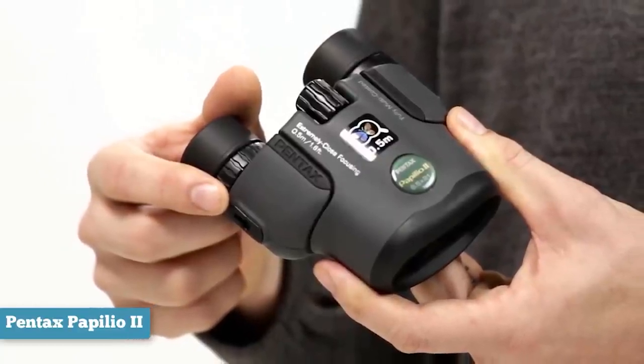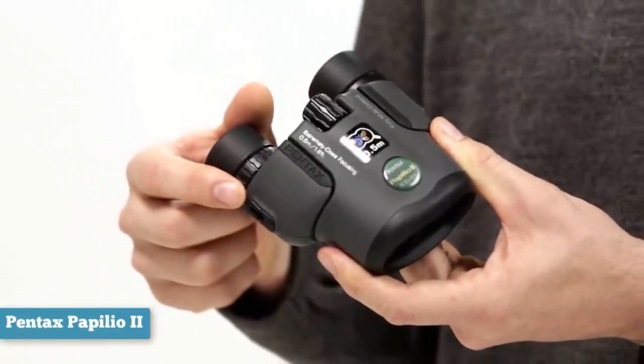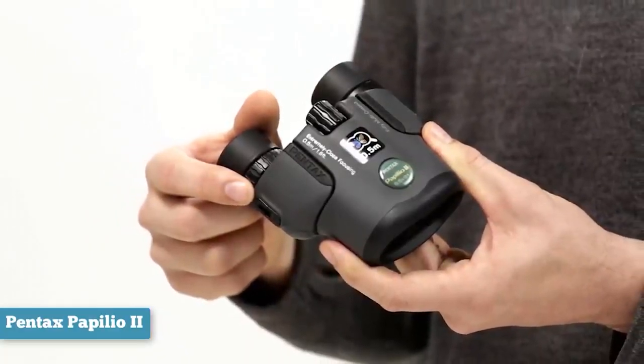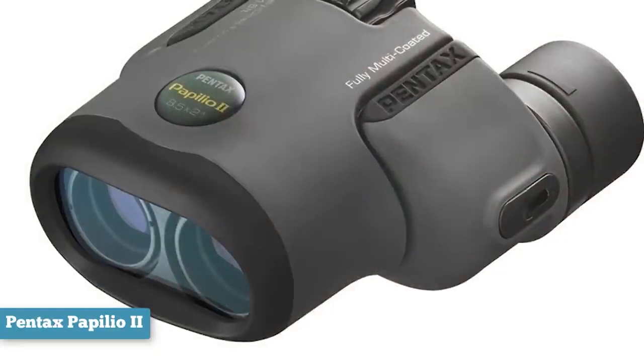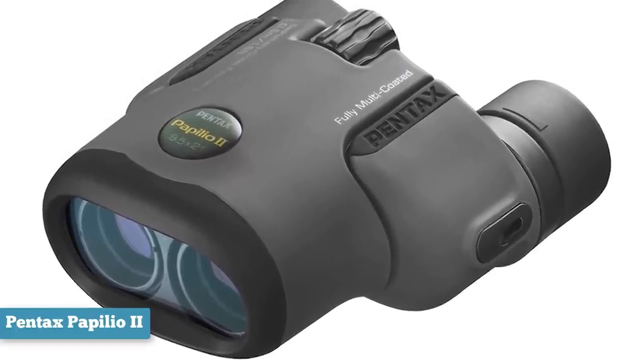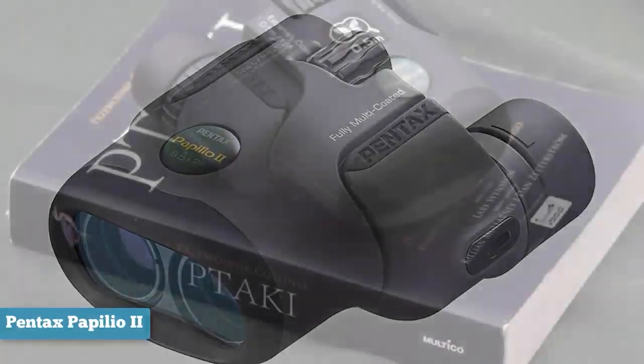Things like butterflies, bees, dragonflies and other insects, as well as flowers or even birds from closer distances, as they have a very near minimum focusing distance of only 1.6 feet. These compact reverse poro prism binoculars would be an excellent companion for exploring Mexico's monarch butterfly reserves because they double as a long distance microscope.